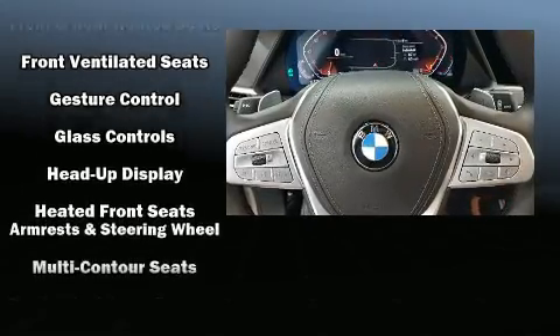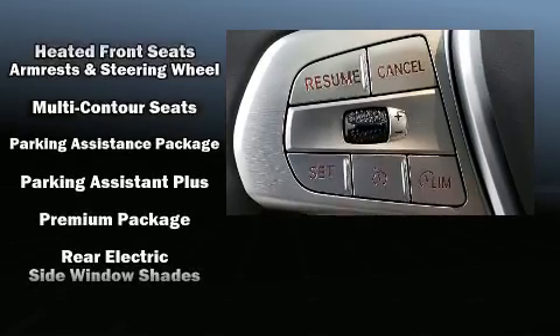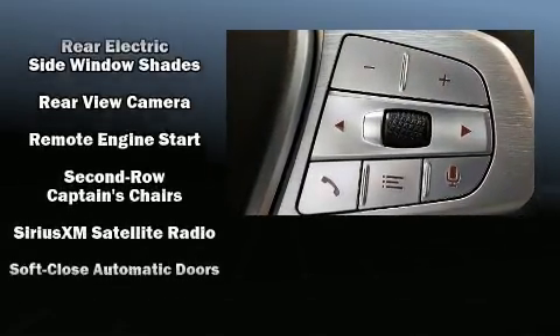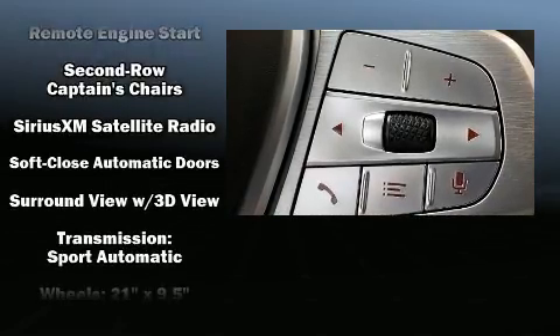BMW also prioritized safety and security with features such as front-side impact airbags, an emergency communication system, and four-wheel disc brakes with AVS.